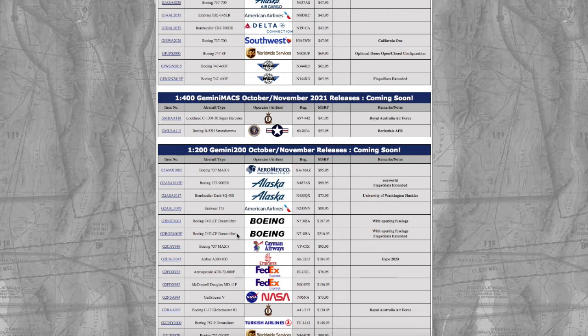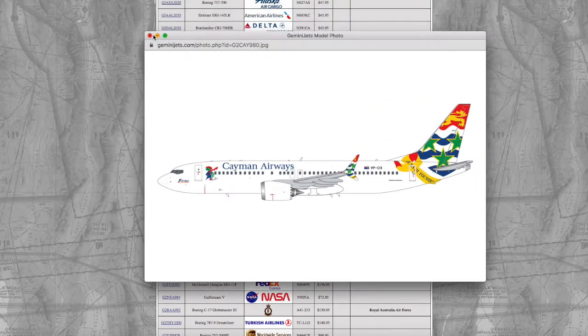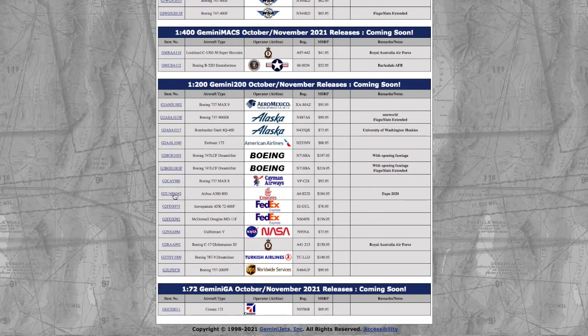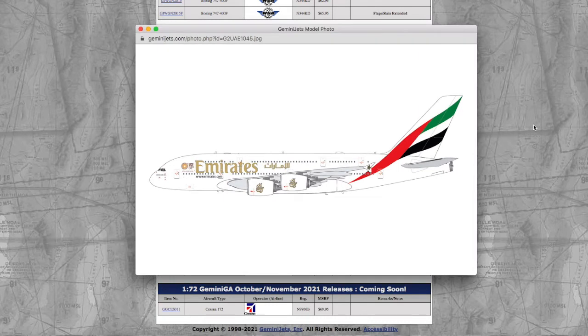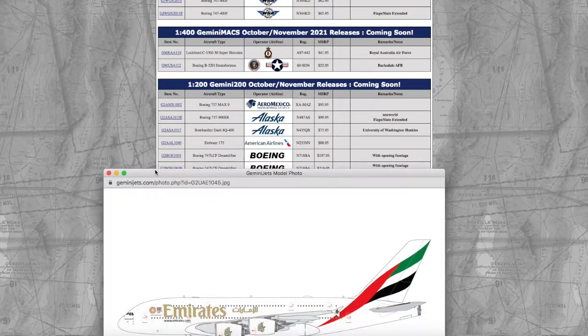Continuing with Gemini Jets' trend of releasing models in both 1/400 and 1/200, we have a Cayman Airways 737 MAX 8. Registration is VP-CIX, scale 1/200, and the price is $95.95. Moving on, we have an Emirates A380-800 in the Expo 2020 livery. I'm happy they're releasing an Emirates A380, but I really wish they'd release a vanilla Emirates A380 in 1/400 without any special advertisement livery — I feel that would sell really fast. Registration is A6-EUD and it's $184.95.